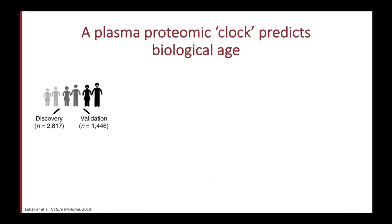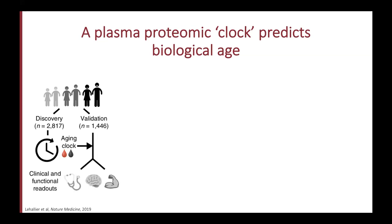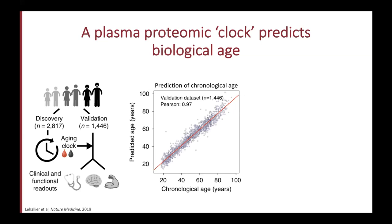The first thing we tried to do when we got the data was to answer this question: can we determine people's age using the plasma proteome, like we can do with the epigenome? We used two thirds of the samples to create an aging clock and tested it on the remaining samples. The clock was based on 373 proteins, but we obtained very similar results using only nine proteins. The correlation between chronological age and predicted age is very good — the median error is only 2.6 years and the Pearson correlation coefficient is 0.97 on the validation dataset.